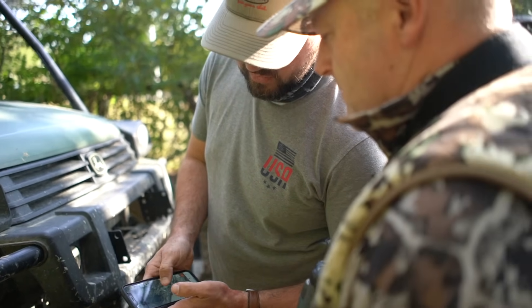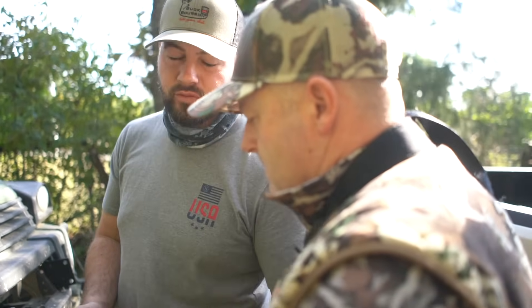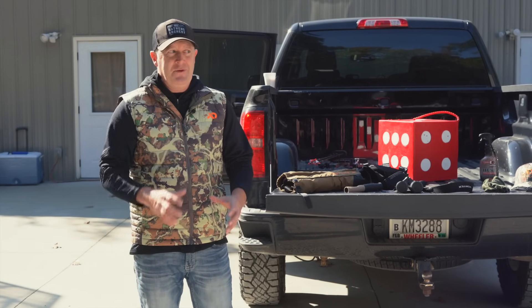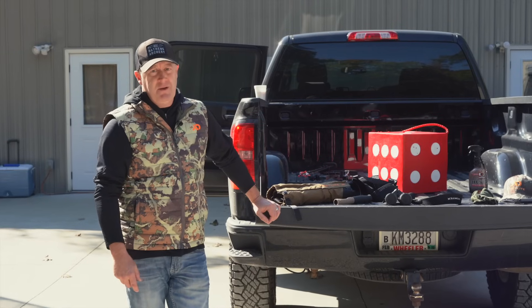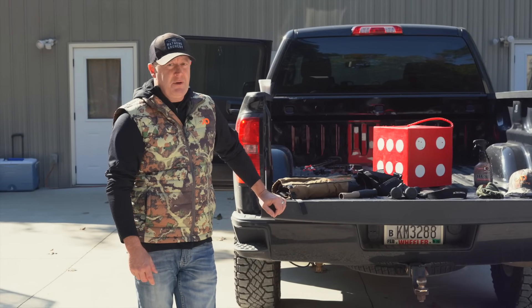I don't know if this is my 36th season, 35th, somewhere around there, going back to the days of the old Darton 30MX, if anyone knows about that. That was the cheapest one that you could get for bow hunting and that's what my brother and I started with. Over the years, there's been some really essential gear that I need and thankfully we've got so much incredible gear going forward.